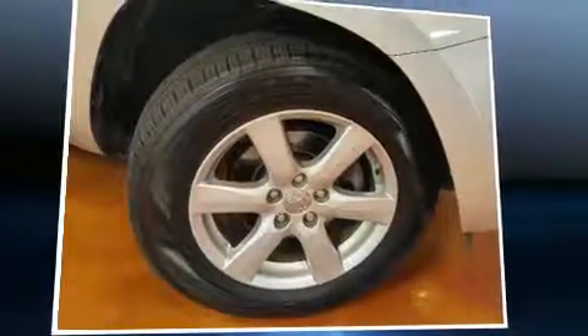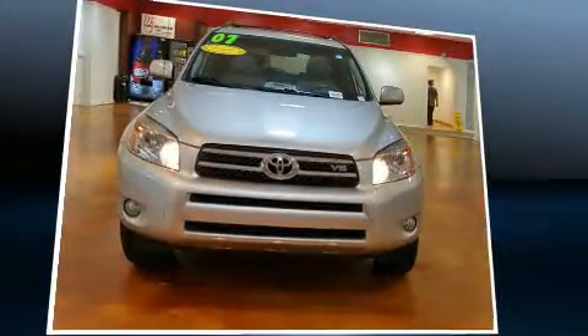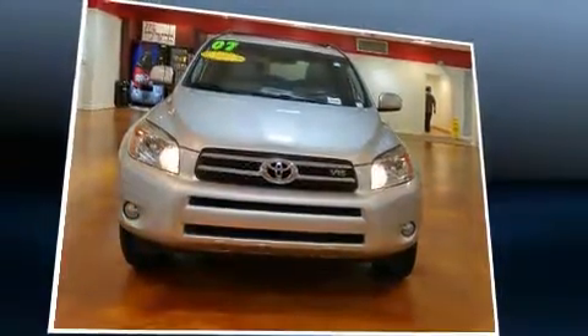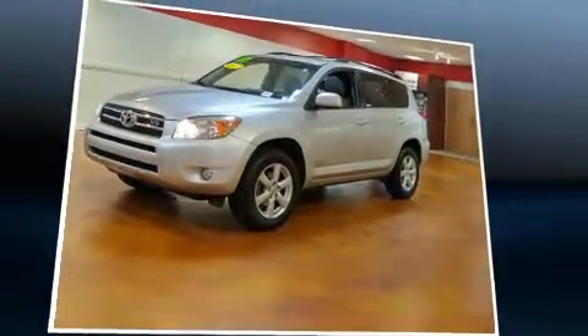Outstanding design defines the 2007 Toyota RAV4. A 3.5-liter V6 engine pairs with a sophisticated 5-speed automatic transmission, and for added security, dynamic stability control supplements the drivetrain.